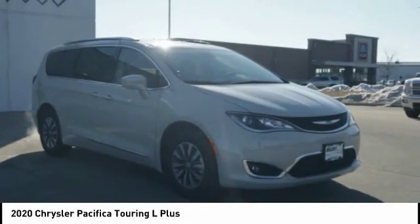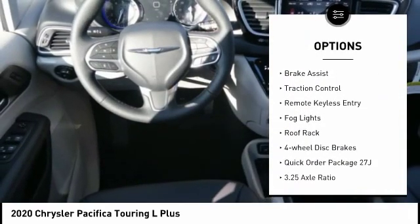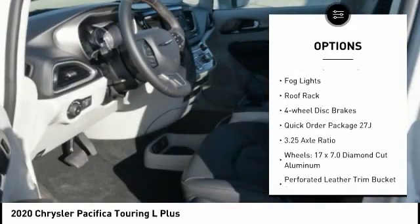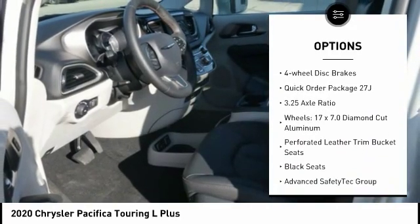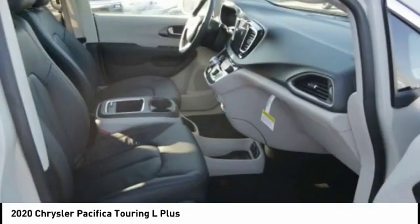Here are some of this vehicle's great options: touring suspension, electronic stability control, alloy wheels, power lift gate, brake assist, traction control, remote keyless entry, fog lights, roof rack, and four-wheel disc brakes.